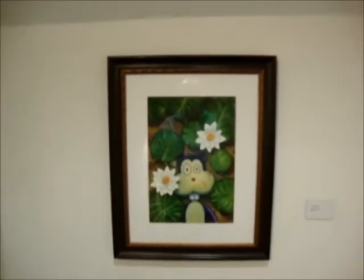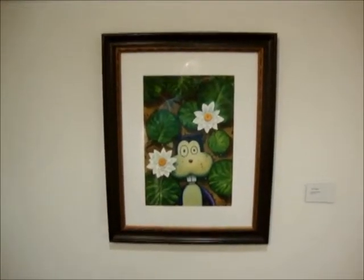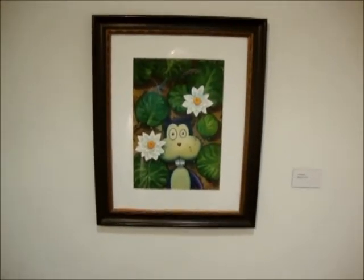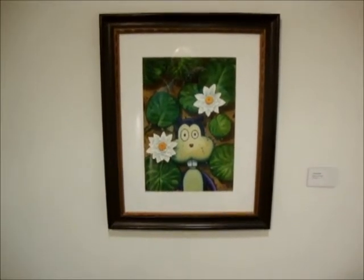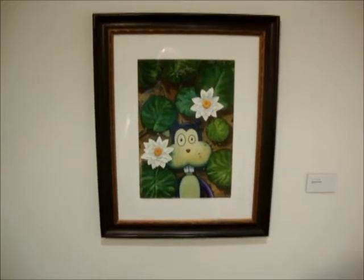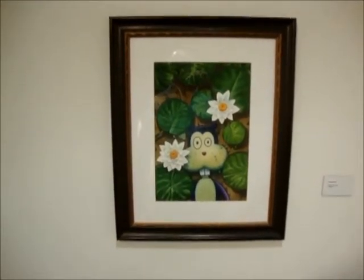I'm going to start with this watercolor by Jim Woodring, Frank and the Pond. It was a cover of one of the issues of Jim, and it's just a pretty fantastic, beautiful piece. Frank is the protagonist of a lot of his stories — he's sort of an asexual, nondescript cartoon animal.